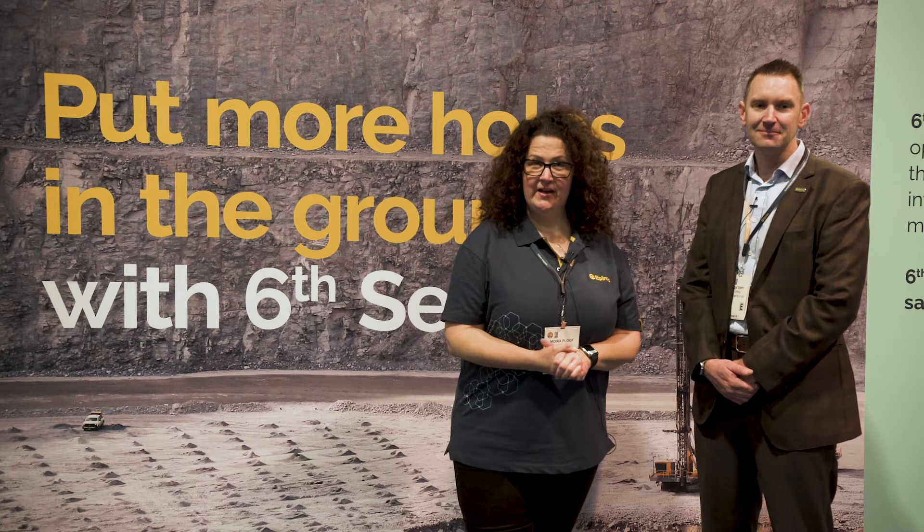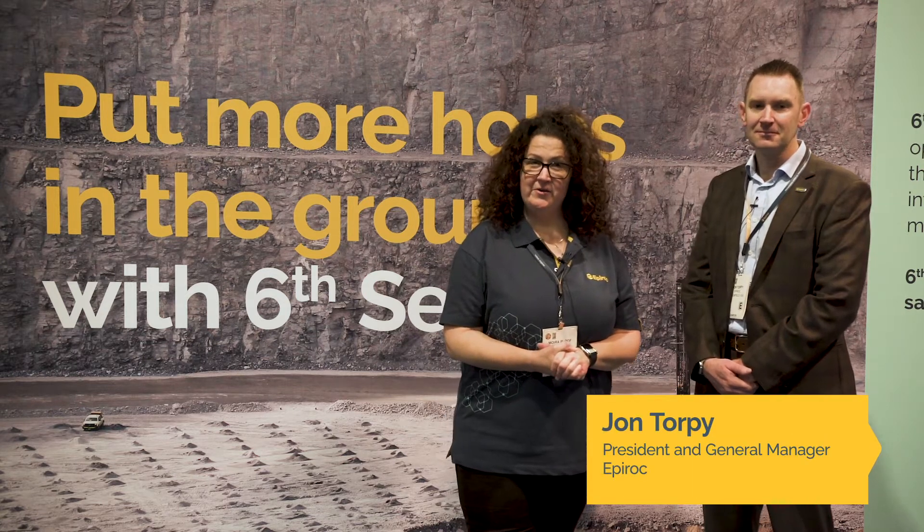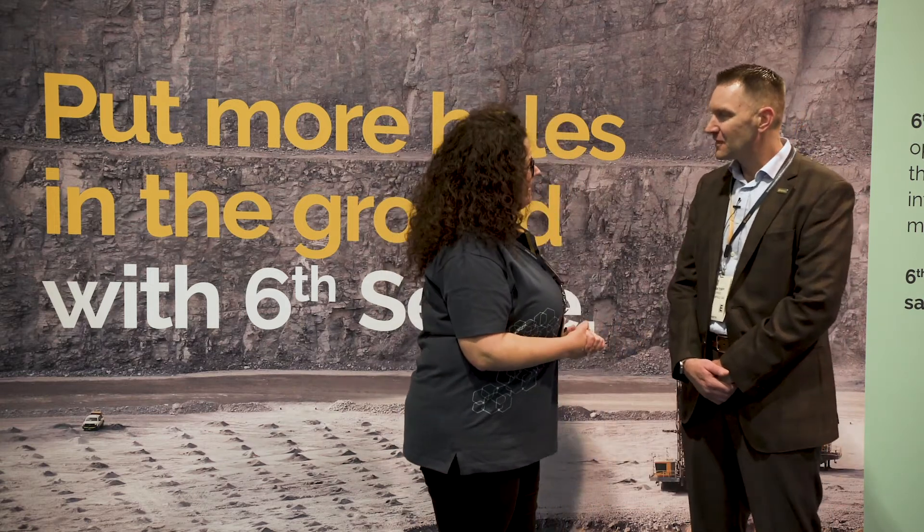Hi and welcome to ConExpo 2020. I'm Maura Plouffe and I'm here with John Torpy, President and General Manager at Epiroc USA. Welcome John. Thanks, thanks for joining me today.